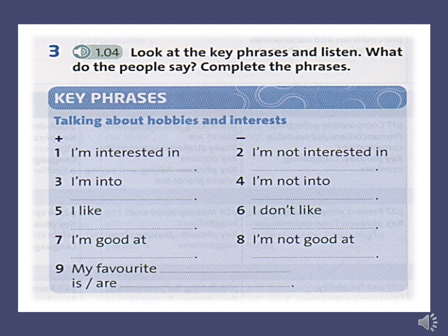Starter Unit Vocabulary Exercise 3. 1. I'm interested in music. 2. I'm not interested in cycling. 3. I'm into films and watching TV. 4. I'm not into reading. 5. I like shopping and meeting friends. 6. I don't like chatting online. 7. I'm good at skateboarding. 8. I'm not good at art. 9. My favourite animals are dogs.